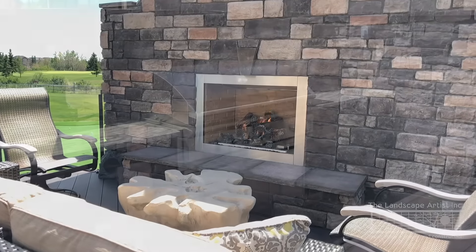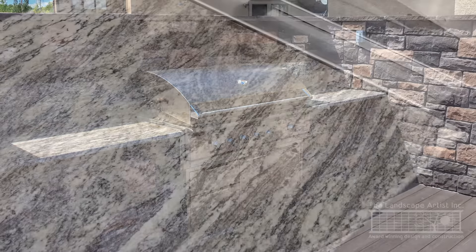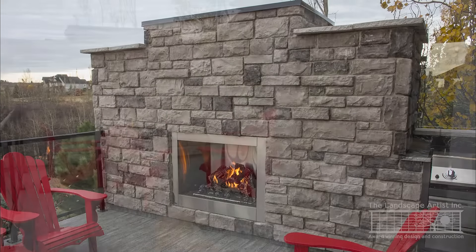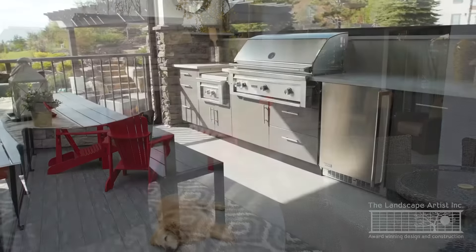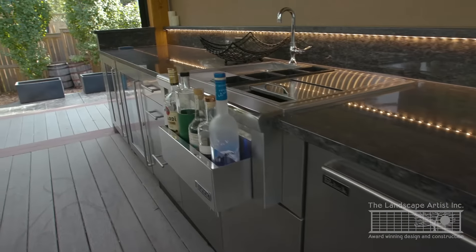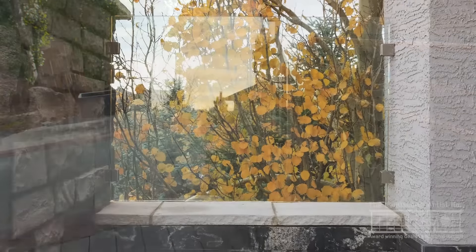Features of these structures often include a low-maintenance exterior such as cultured stone, brick, or natural stone, and a solid surface such as granite for the countertops. Amenities in the kitchens range from the grill, which is the heart of the operation, to side burners, cabinets and drawer units, refrigerators, recycling receptacles, and sinks. Pretty much the sky's the limit when it comes to outdoor kitchen features.